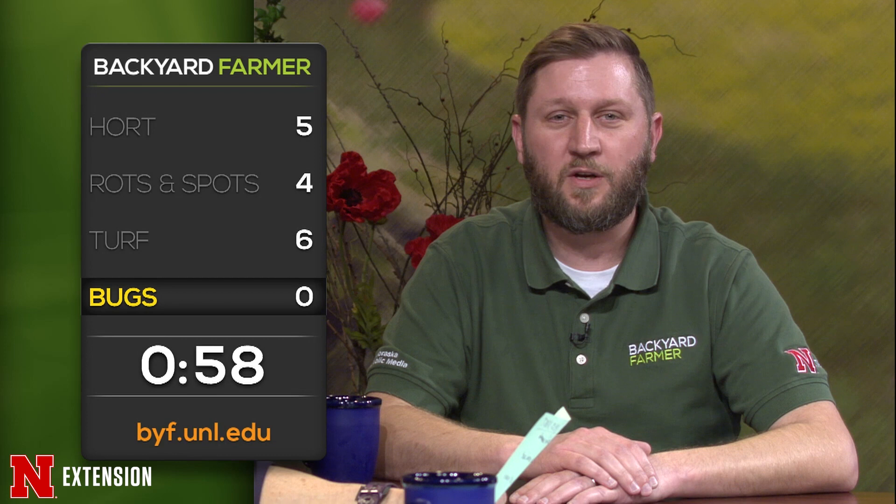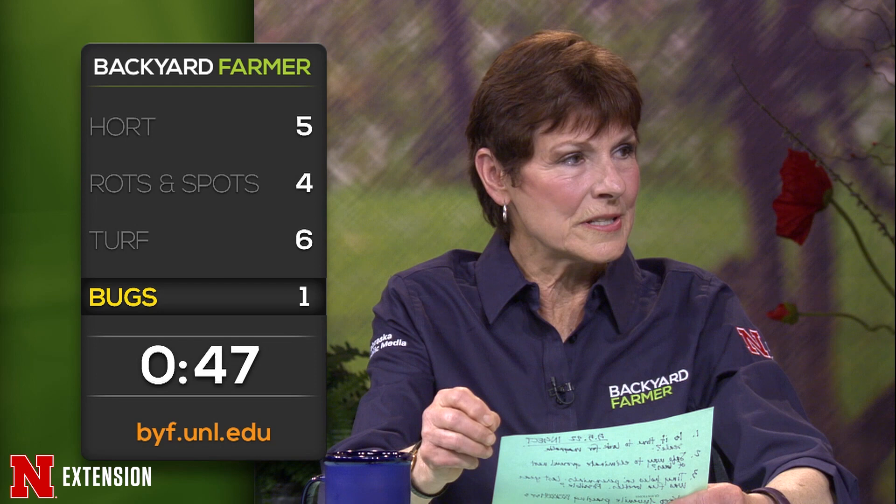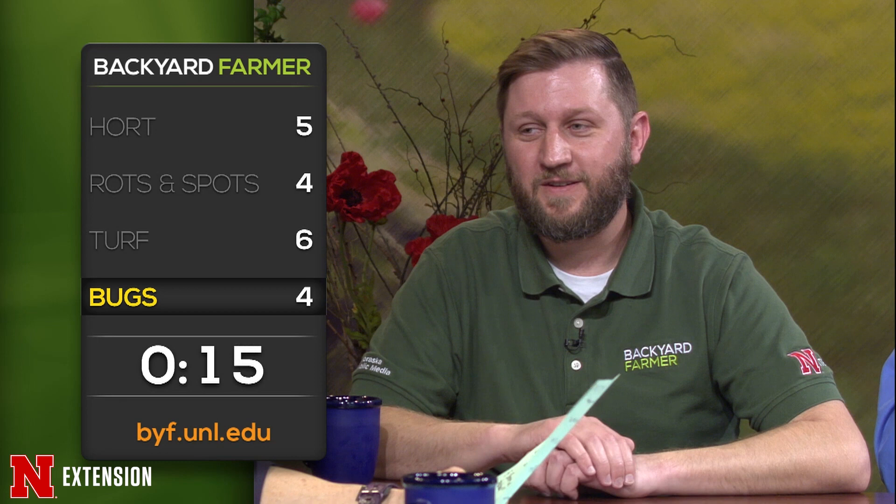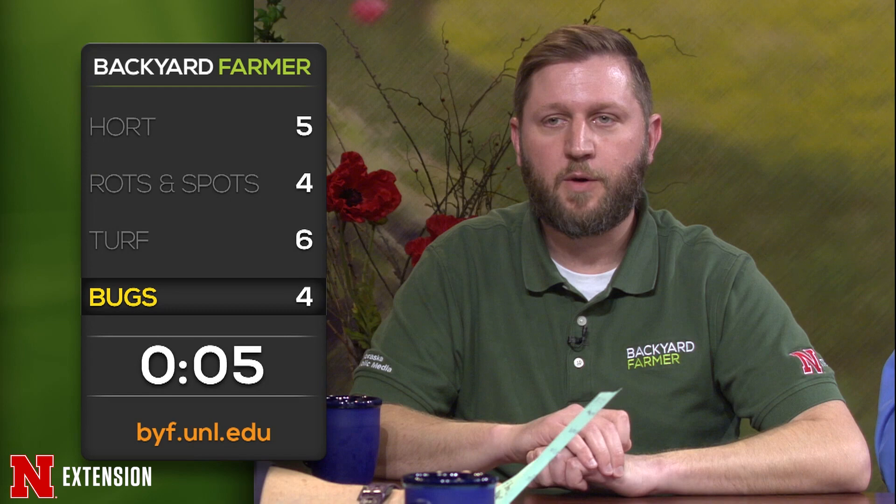A viewer had tiny holes in a lot of their perennials starting right now — last year we said it was flea beetles. Is that possible this early? Yes, it is possible. What do they do about it? That's a tough one, it depends. Someone wants to know how to keep juvenile praying mantises alive — good luck, they tend to eat each other; you can try feeding them fruit flies available from a pet store. A viewer had borers in their red twig dogwood terribly — is there a treatment? They'll probably come back. Are mosquito services being advertised — is that a yes or no for your yard? Don't really know.